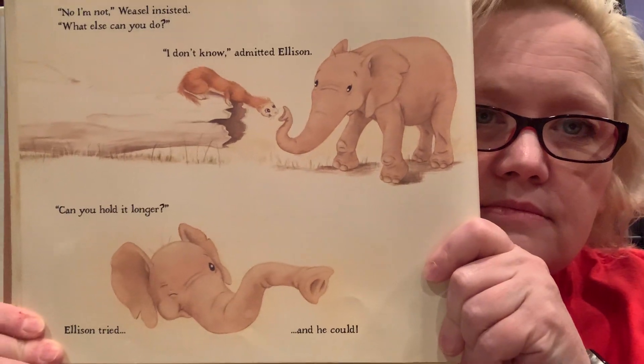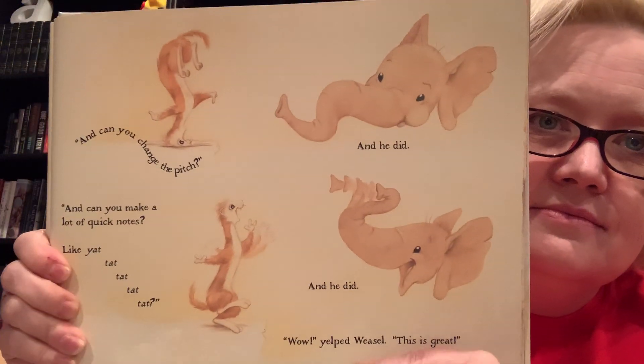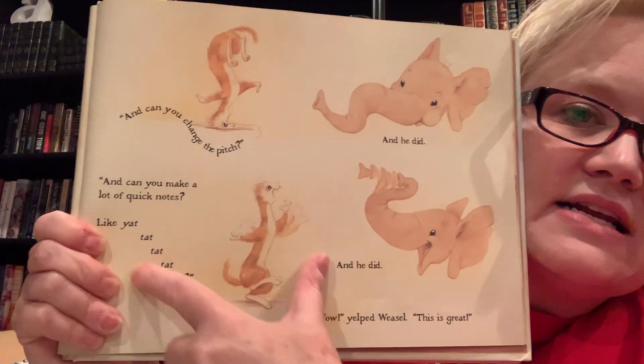"And can you change the pitch?" And he did. "And can you make a lot of quick notes?" And he did. "Wow!" yelled weasel. "This is great!" Look at him dancing around — he seems very excited, just about as excited as Ellison probably is. "Okay, now close your eyes and look inside. When you find your voice, let it out." Ellison had no idea what a voice should look like, but he closed his eyes and looked inside.